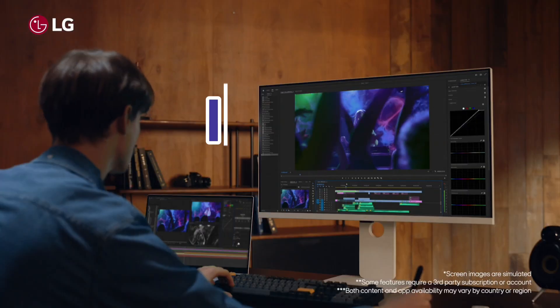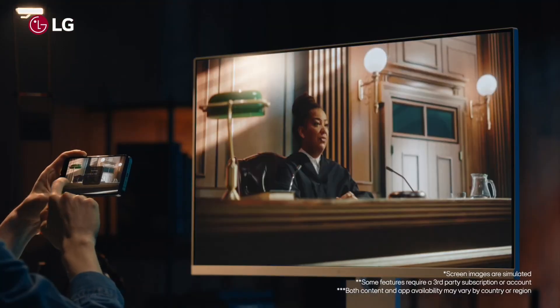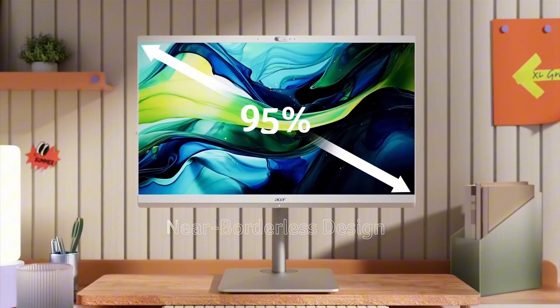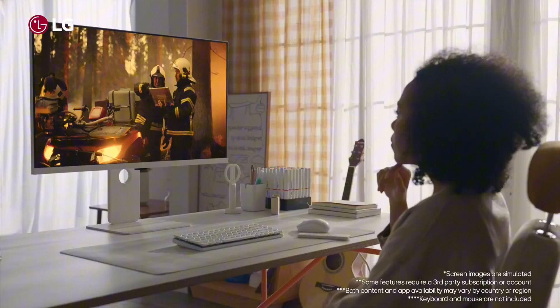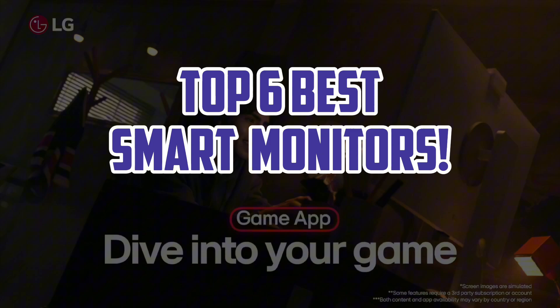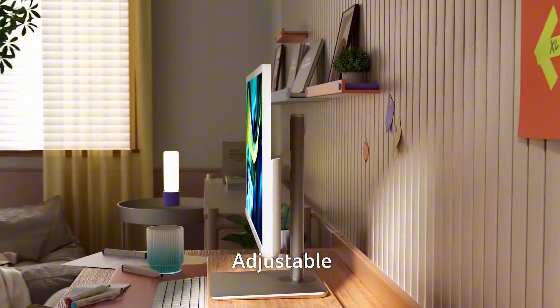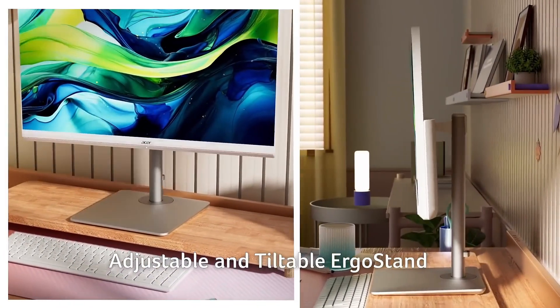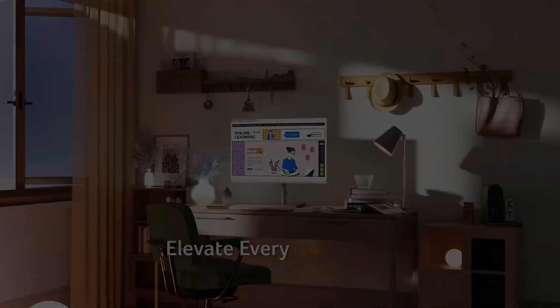Hello guys, welcome back. In 2025, smart monitors are evolving beyond traditional displays, offering integrated features like built-in AI, IoT connectivity, and enhanced multitasking capabilities. The top six best smart monitors stand out for their sharp visuals, adaptive refresh rates, and seamless device integration, making them perfect for work, gaming, and entertainment experiences.